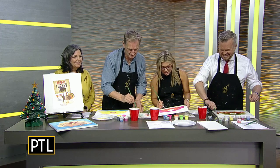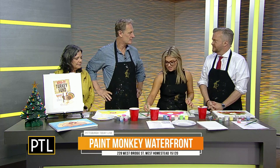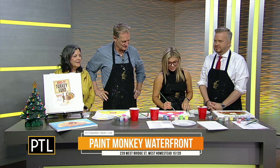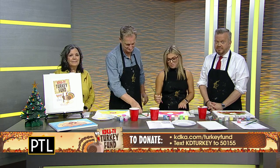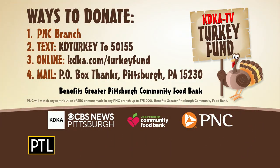Thank you guys so much for coming on and telling us about what you're doing this year to support the Turkey Fund. We're just going to try to push those numbers up a little more this year. Speaking of the Turkey Fund, there are plenty of other ways you can donate — you can mail your donation or drop it off at any PNC bank branch. For every in-person donation of $50 or more, PNC will match it. You could also text KATIE TURKEY to 50155, or donate online at kdka.com/turkeyfund.